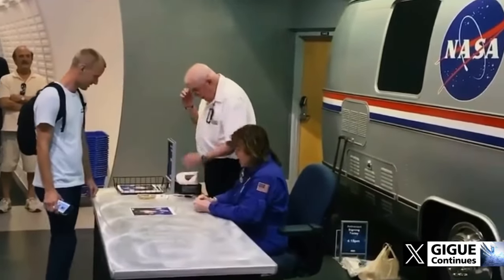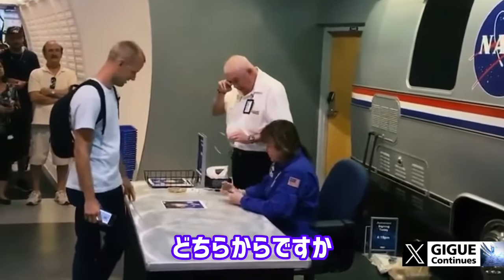My name is Justin. Justin? Yes. With an IN? Yes, with an IN. Where are you from, Justin? Orlando.